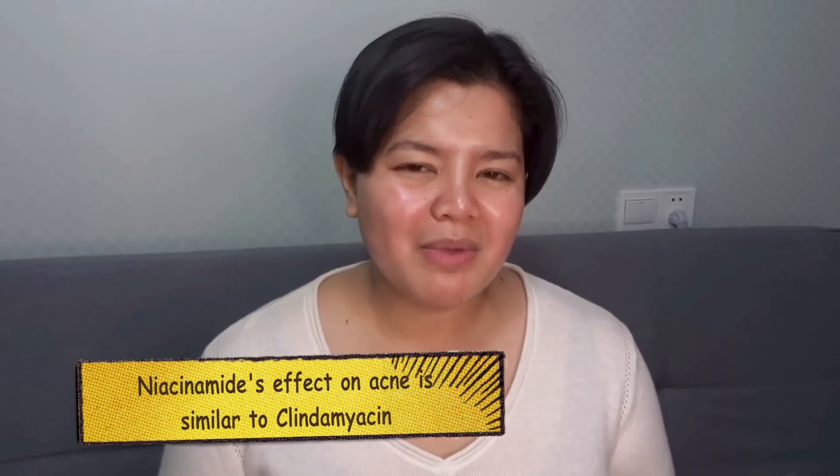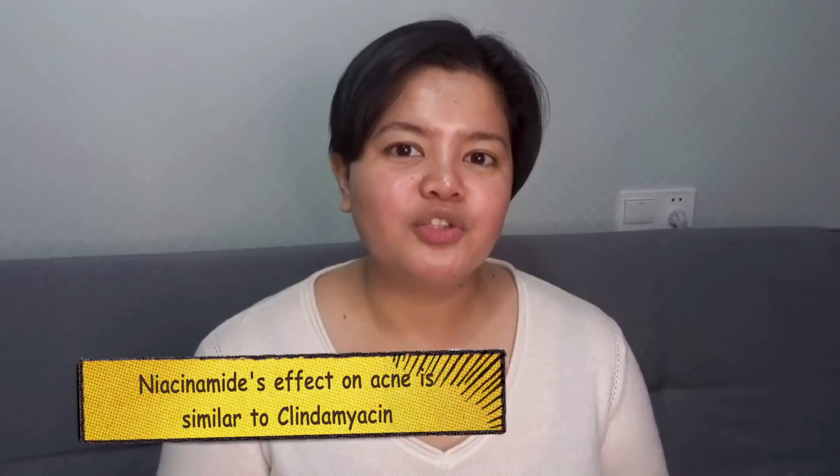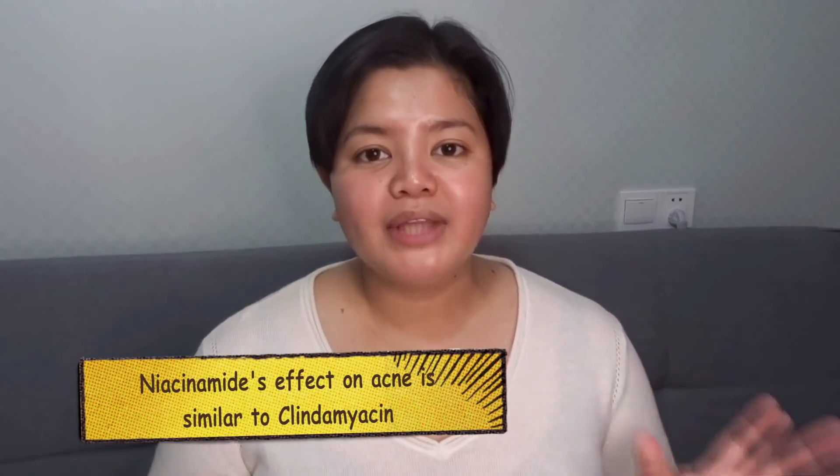There are several studies that prove that Niacinamide is good for acne because its effect is actually comparable to clindamycin's effect without the antibacterial resistance. Studies show that people with the same severity of acne — one group using Niacinamide topically and the other using clindamycin, a common anti-acne antibiotic — were assessed over 12 weeks. Researchers found that the effect of Niacinamide was the same as clindamycin: both groups experienced less irritation, less inflammation, and a calming down of their acne. But people who used Niacinamide did not encounter antibiotic resistance.